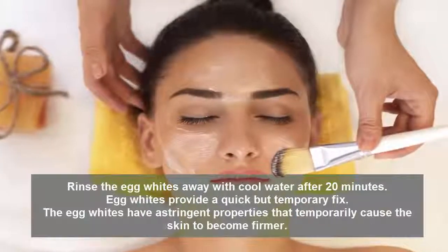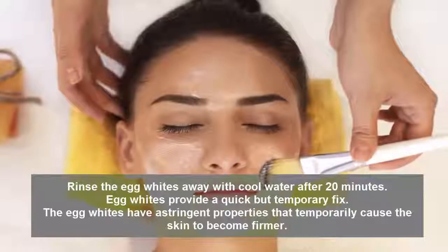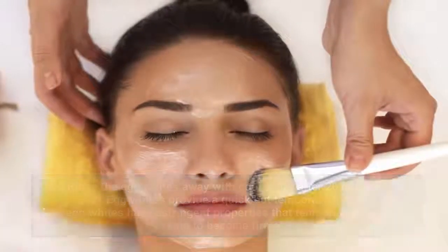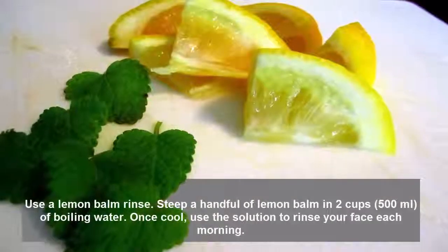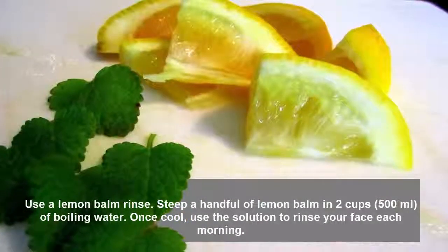Apply the egg whites on your face, focusing on your wrinkles. Rinse the egg whites away with cool water after 20 minutes. Egg whites provide a quick but temporary fix — they have astringent properties that temporarily cause the skin to become firmer.